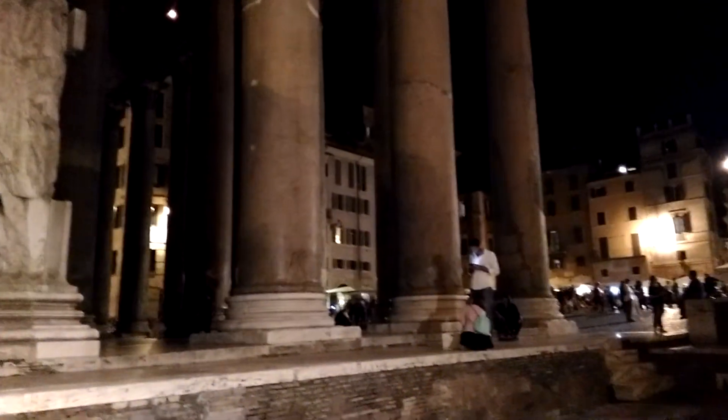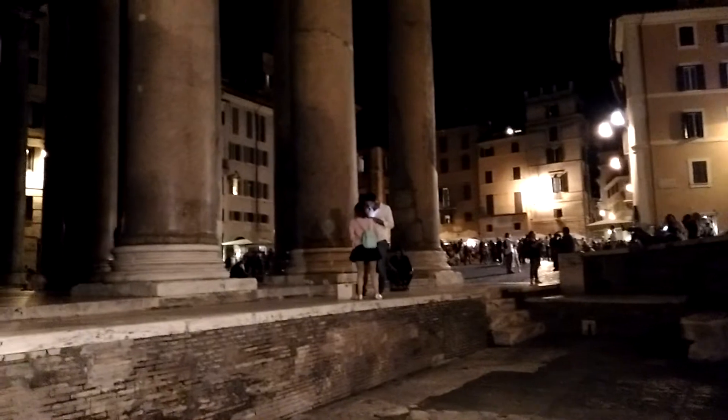Here's the side of the Pantheon with the whole porch open for visitations, with people all around it. It's just amazing — it's the most amazing building ever built. Look at how worn down the marble is, the remains of it — just amazing.